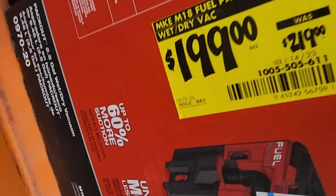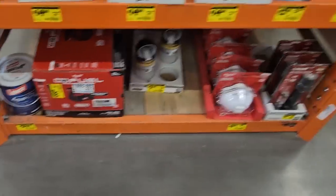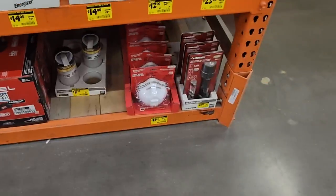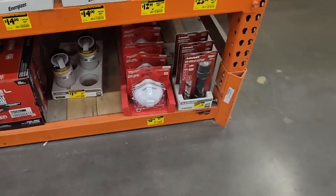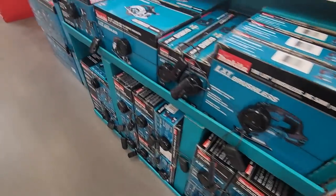I got a vacuum here for $199. I'm pretty sure these are going to drop down lower in price. And then you got a flashlight and a mask from Husky and Milwaukee. All right, so new deals have dropped — these are some of the new ones, these are the Makita.